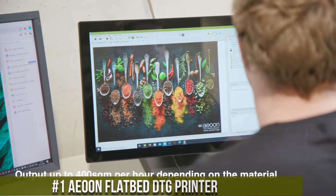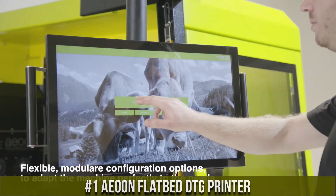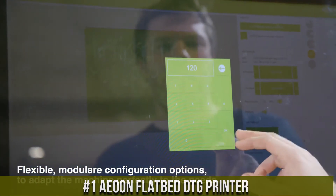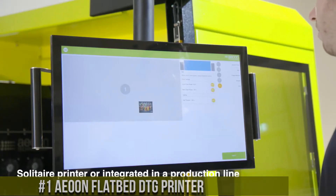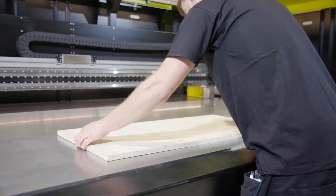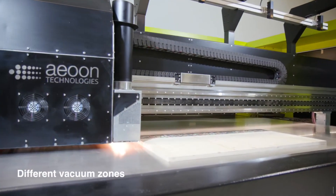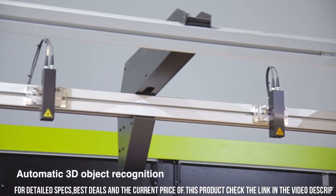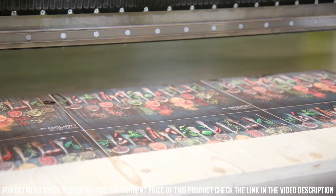Number 1. AUN FlatPid DTG Printer — a high-performance direct-to-garment printer designed for professional print shops and businesses in the textile industry. It is known for its exceptional print quality, speed, and versatility, making it a popular choice for businesses looking to expand their product offerings and increase their productivity.